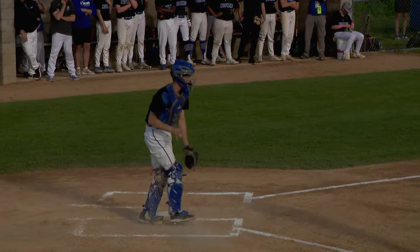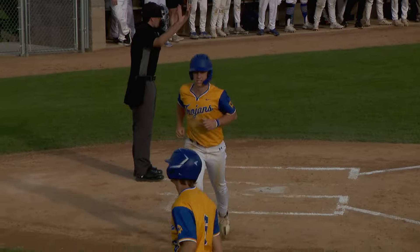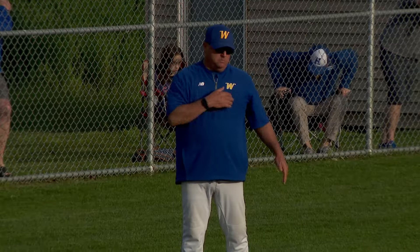Wayzata with bases loaded in the bottom of the first. Michael Ream draws the walk, bringing home Matthew Birkeland for the first run of the game. But the Trojans would leave three base runners stranded to end the inning.